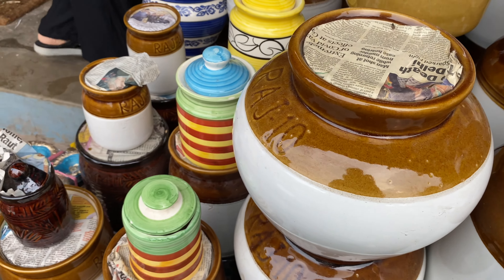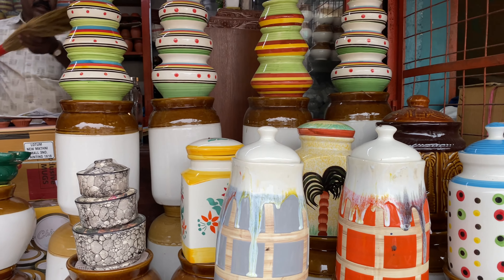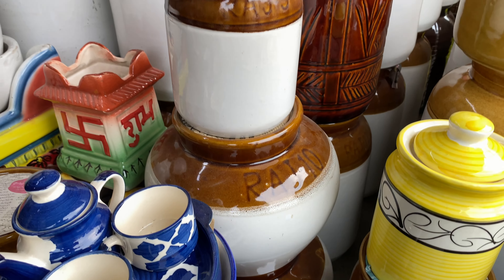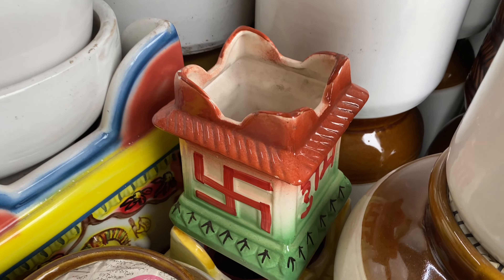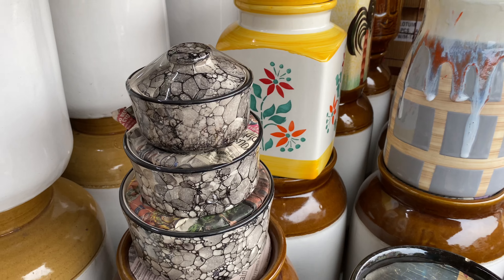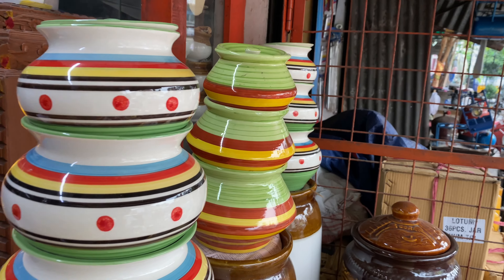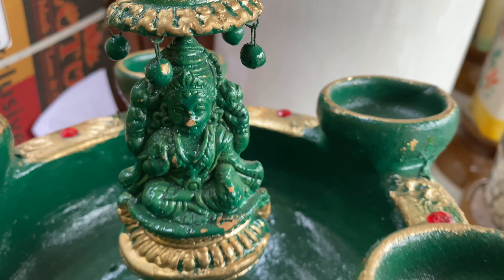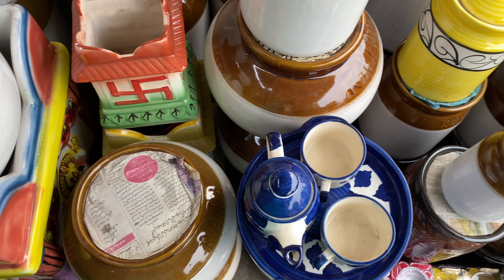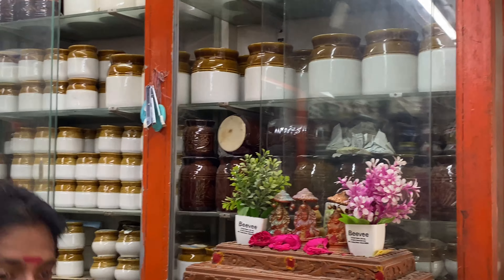I am going to introduce you to this one. As you can see, I am going to give you a glimpse of these ceramic items — jars, glassware, crockeries and dealers. I am going to mention the address in the description box. This is the Evening Bazaar Park Town.